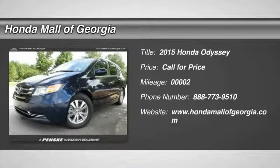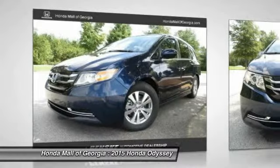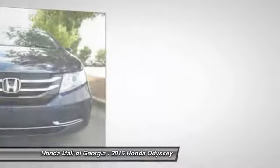The 2015 Odyssey. The Honda Odyssey is a showcase of distinguished style, captivating technology, and advanced safety features. A must for all families.